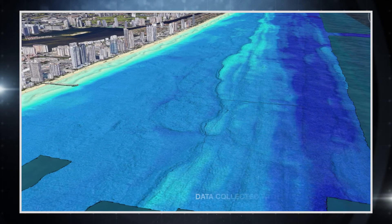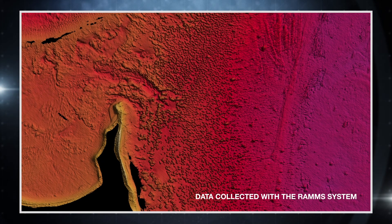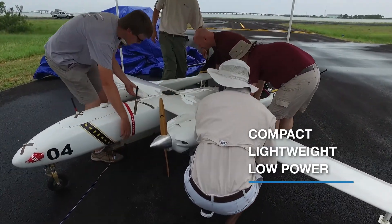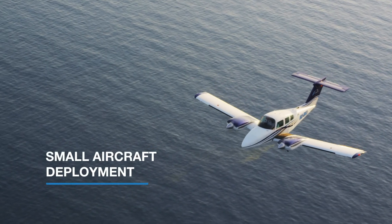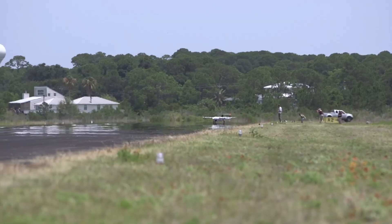The resulting bathymetry data is comparable to that derived from multi-beam echo sounder systems. Compact, lightweight and drawing low amounts of power, the solid-state RAMS sensor can be deployed from small aircraft of opportunity, including unmanned fixed-wing planes.